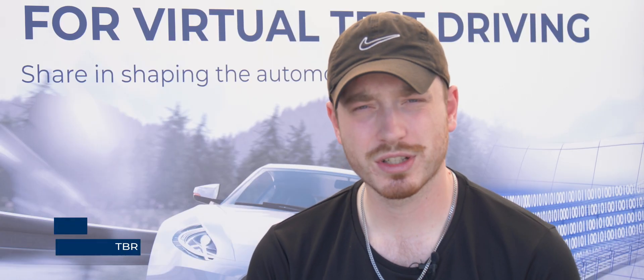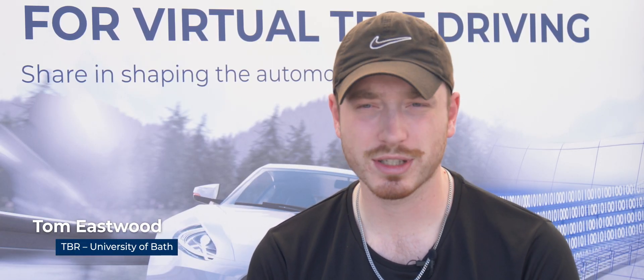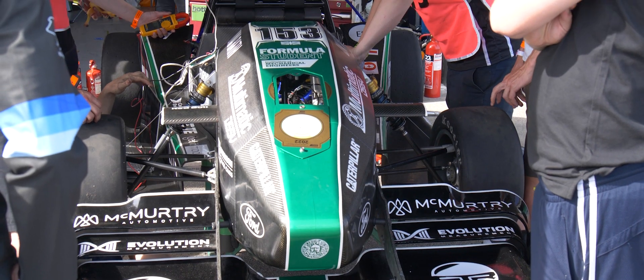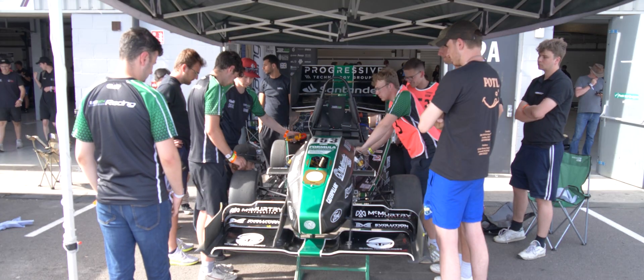The biggest advantage of using CarMaker was the speed at which you're able to change different parameters — just the click of a button — and it's also much cheaper than buying in or manufacturing fresh parts.